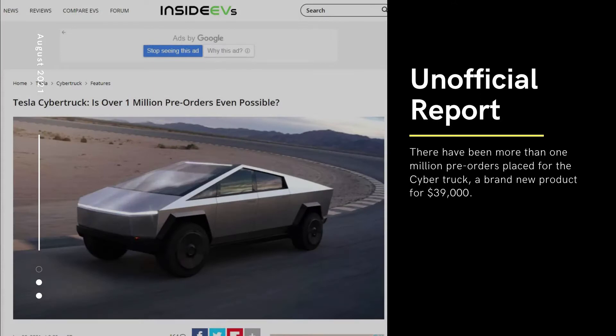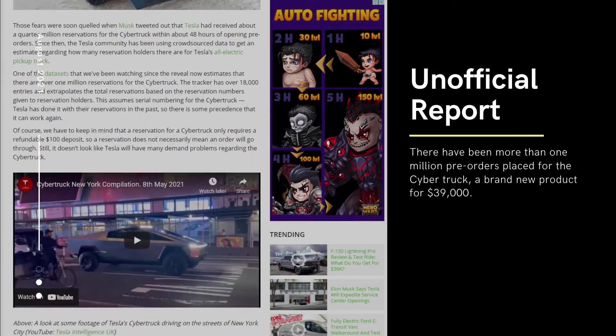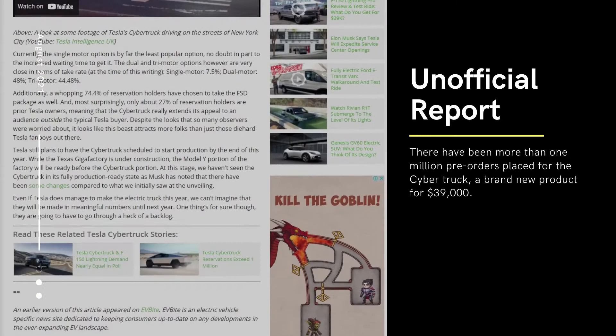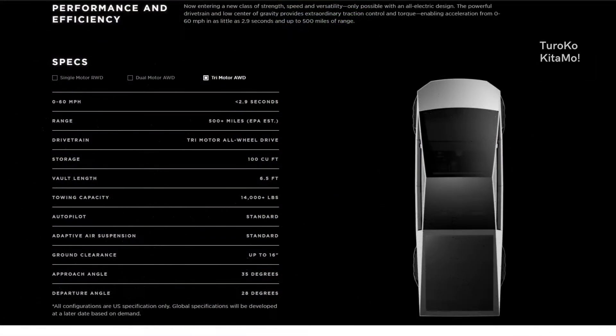Unofficial sources report that the Cybertruck has been purchased over 1 million times in the preliminary phase. In the case of an unreleased product with a price tag of $39,900, it shows how much trust buyers have in the Cybertruck. But what are these people getting?